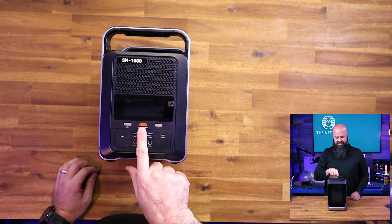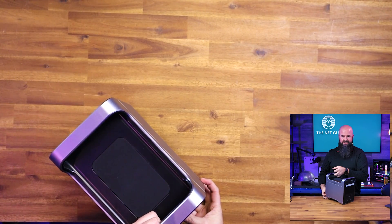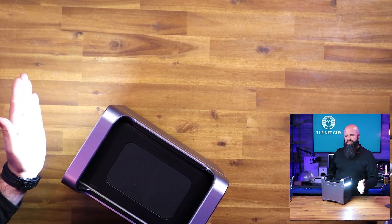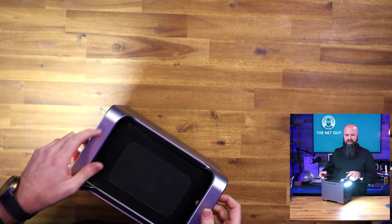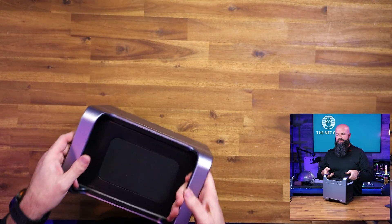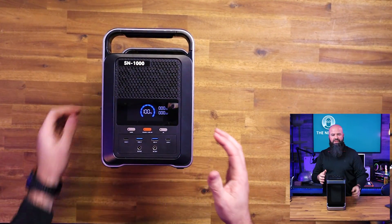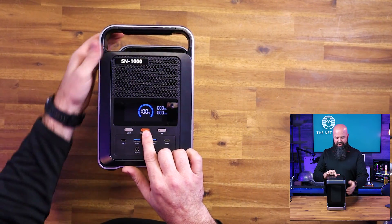Simple buttons on this one: light, power, and AC. If I turn it on and then turn the light on, you can see it right there — it has several different brightness modes. It's also going to have a flashing SOS mode, which is really useful if you were having an emergency while camping. Pretty slick.